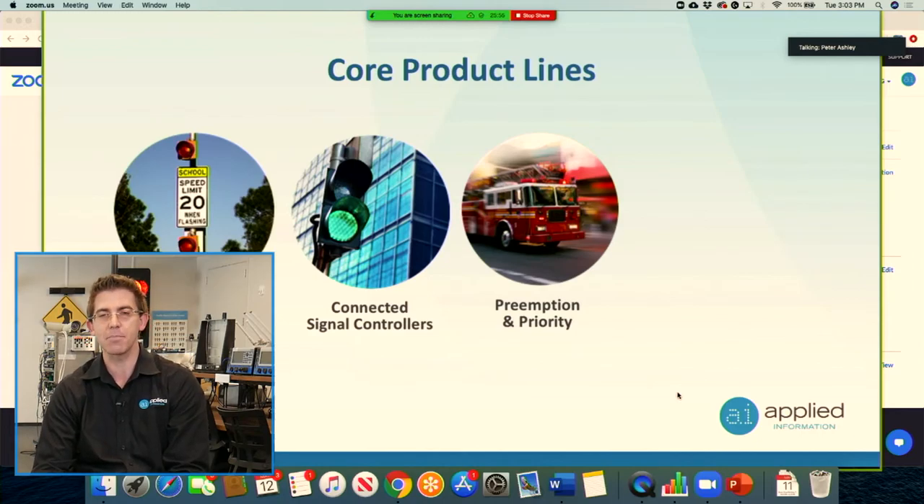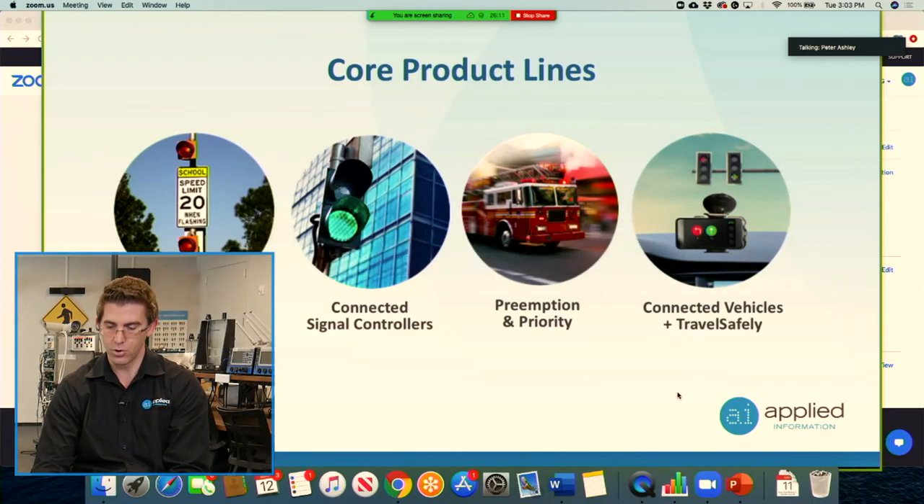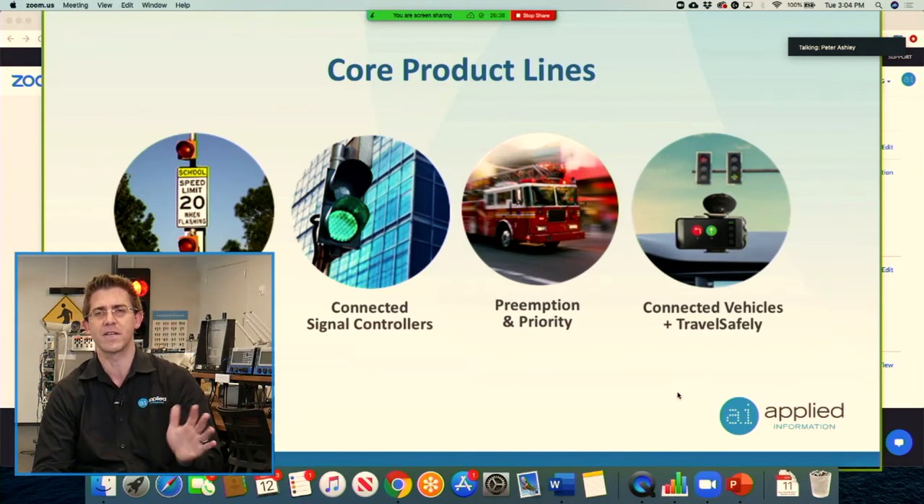Those same units also do emergency vehicle preemption — we can give emergency vehicles green lights while they're going through traffic signals. One of the really exciting things we do is connected vehicle technology, where we're able to broadcast messages to people in their vehicles when they're going to run a red light. It's a free smartphone application, and we also have DSRC and CV2X radios.